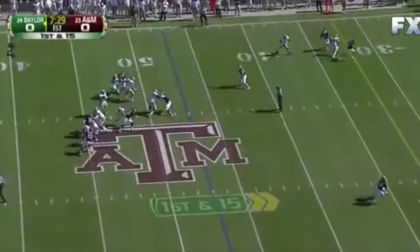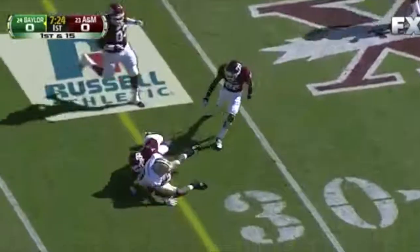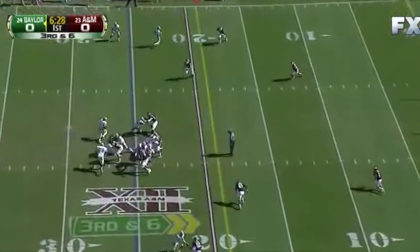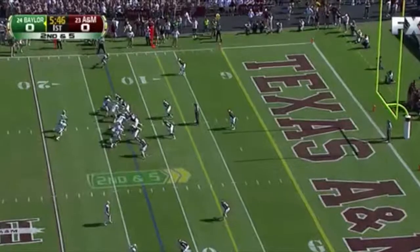Griffin over the middle and that ball is caught. Griffin throwing a strike on the play. Griffin — they'll run it. Griffin gets the first down and more.